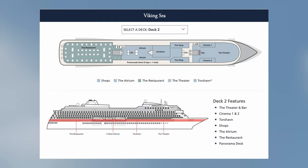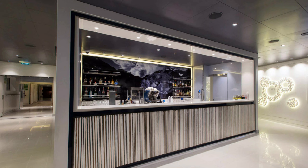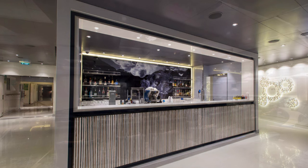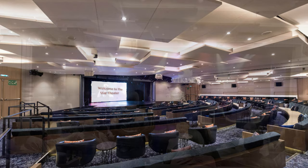Moving on to deck two and starting in the bow of the ship, we have the Star Theater. The Star Theater has a bar right outside the entrance and is the main venue for all of the production shows and the many enrichment speakers.